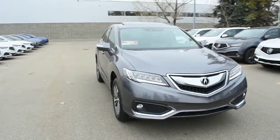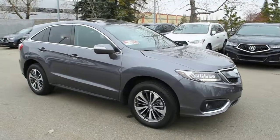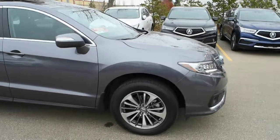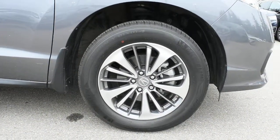For the engine, it offers you a 3.5-litre V6 offering over 260 horsepower, mated to a six-speed automatic transmission. Down below you have your upgraded Elite 18-inch alloy wheels with your Michelin all-season tires.